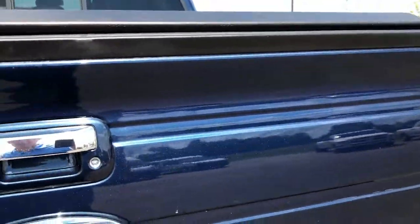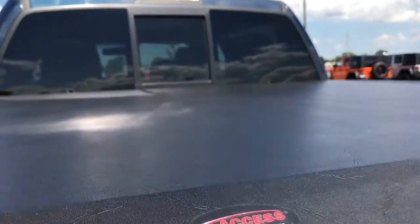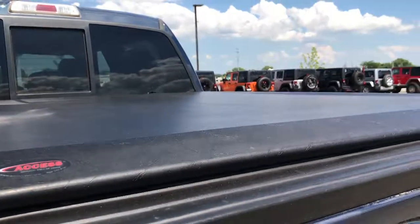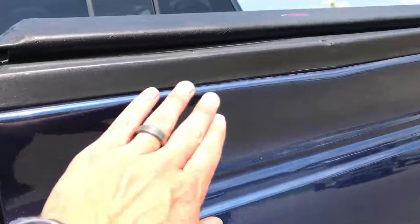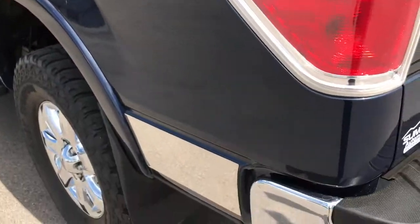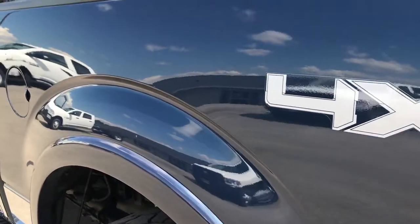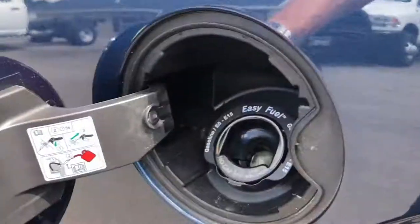Tailgate shuts nice and solidly. Also has a backup camera right there. This is an Access soft tonneau cover — I didn't see any rips or tears in it. The only thing I saw is there's just a little bit of a ding on the tailgate. Nothing major, but it's a used truck — that's what happens. Down this side, just as clean as the passenger side.